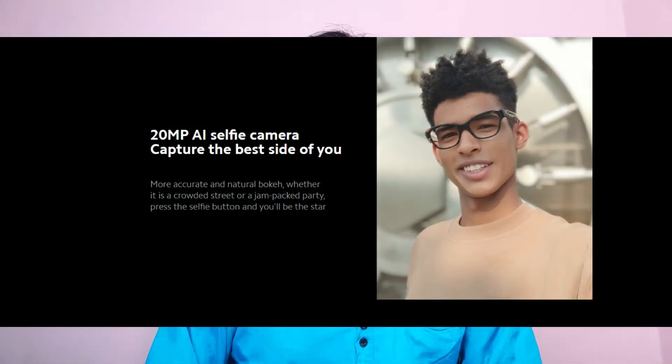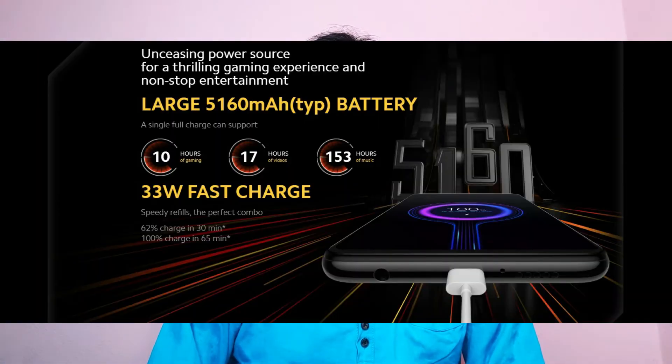There is also a 2MP depth sensor and a 2MP macro camera. For macro shots, there is a decent level of detail. Looking at the battery, there is a 5,160mAh battery with 33W fast charging support.